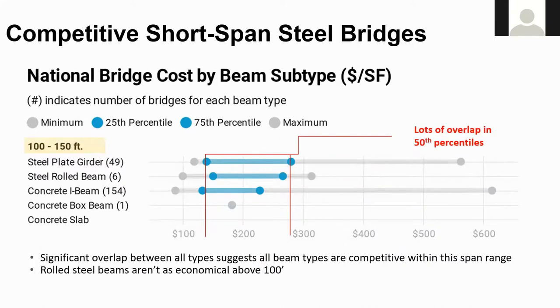Now for the medium spans — 100 to 150 feet. The concrete box beams and slab bridges drop out; there was only one concrete box found in this span range. There's still a lot of overlap in the cost ranges, once again showing steel girders are cost competitive. The steel plate girders and precast prestressed concrete I-girders have essentially the same 25th percentile starting point.